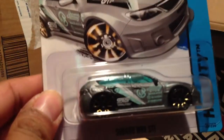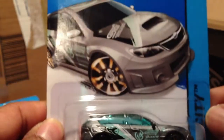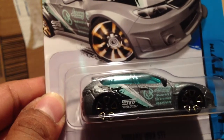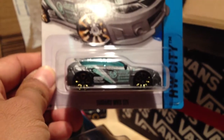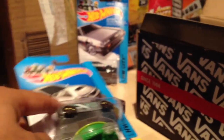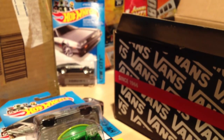And finally, the last car is the Subaru WRX STI regular treasure hunt. You can see the treasure hunt logo right there. Pretty neat. Alright guys, definitely check out your O'Reilly stores for the 2014 AK cars coming out there, and check out my other videos coming up soon. Subscribe, like, comment on my video, and until next time, later.